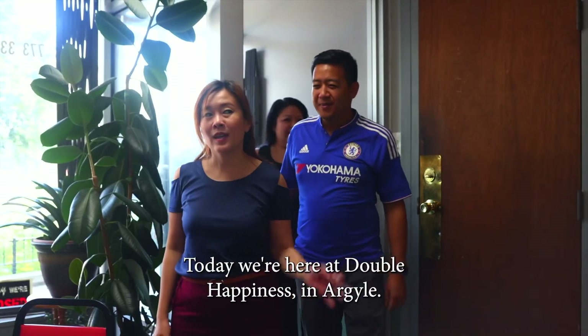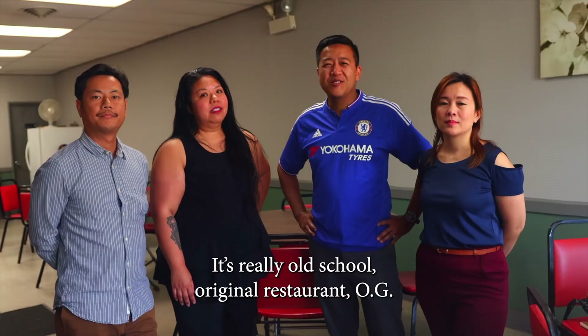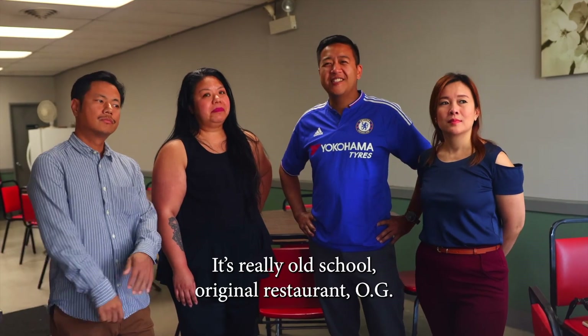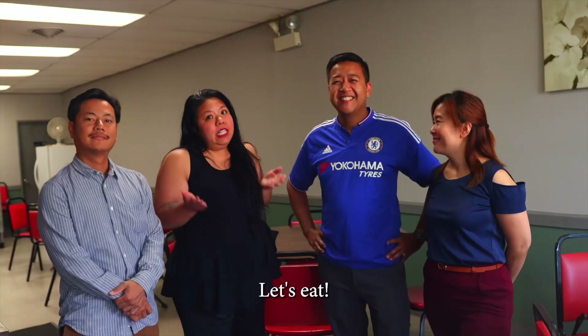Hey guys, today we're here at Double Happiness in Argyle. We've come in here for years. It's a really old-school original restaurant — OG — and we're here to pig out on some really good noodles. Let's eat.